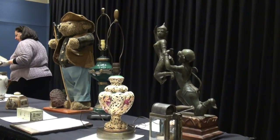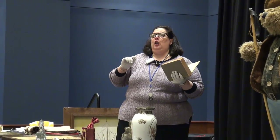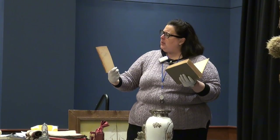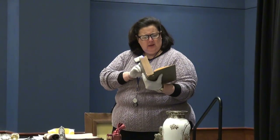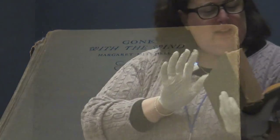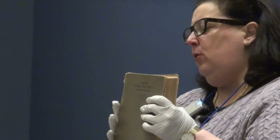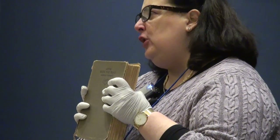Gone with the Wind. 'Frankly, Scarlett, I don't give a damn.' It was my mother's — she liked it, she read it a lot. 1936, by Macmillan. This is the June 1936 edition. It says it was reprinted twice in June, three times in July, six times in August, and four times in October 1936 they republished it six more times. So is this the first edition of Gone with the Wind? No. The first edition, written by Margaret Mitchell, was published in May of 1936. You have the June edition.